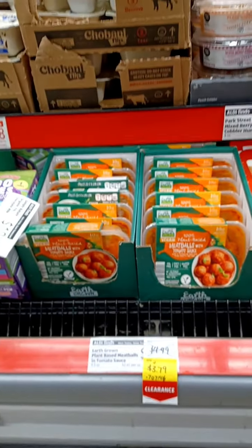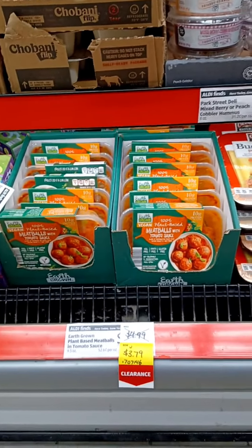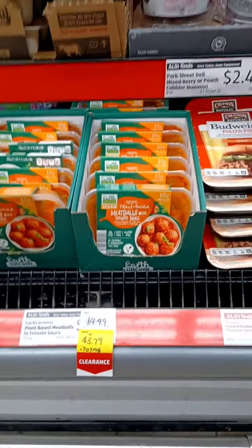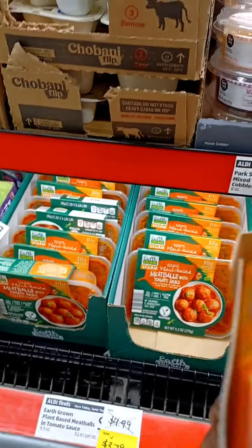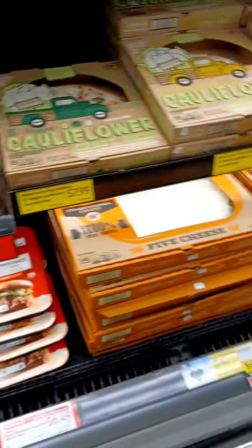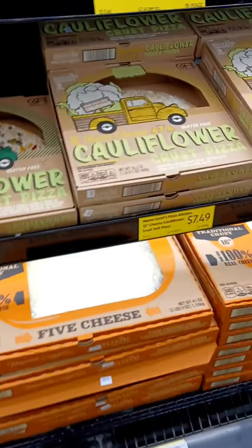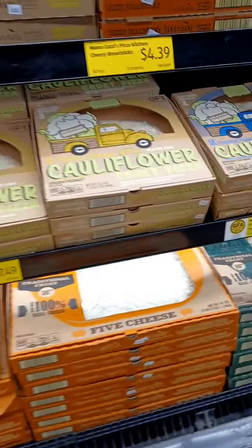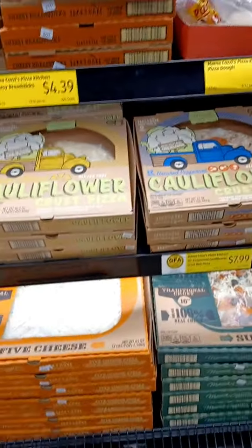There are some vegan meatballs marked down to $3.79, but that doesn't look like a very good deal to me — not very many in there. There's also a cauliflower recipe pizza — these have really gone up; they're like $7 now. Inflation — things have really gone up.